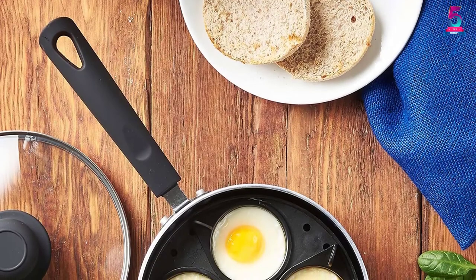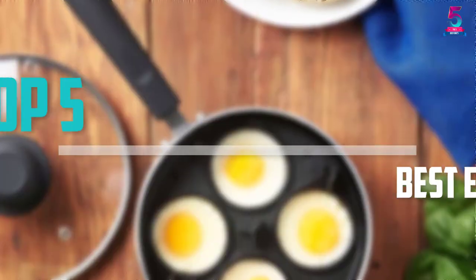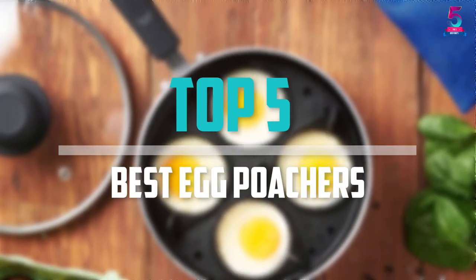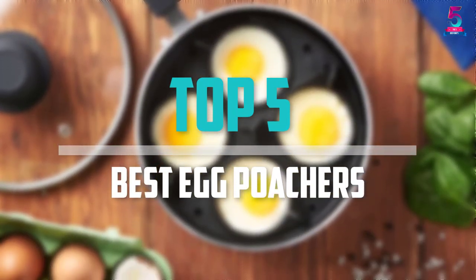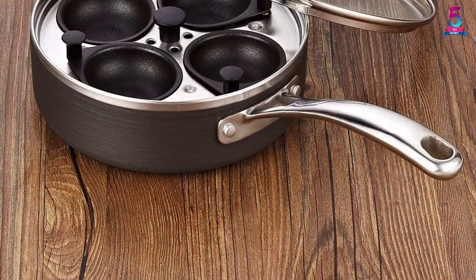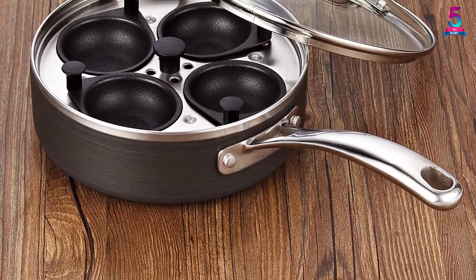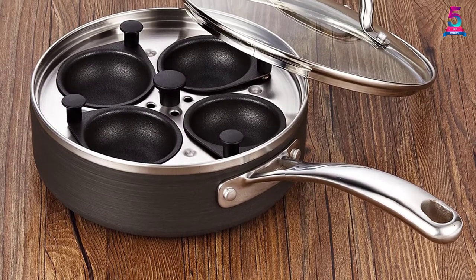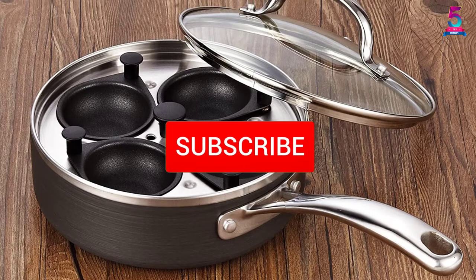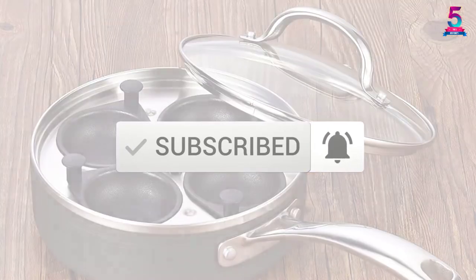Are you looking for the best egg poachers in your budget? In today's video we break down the top 5 best egg poachers that are available on the market. I made this list based on their price, quality, durability and more. To find out more information about these products, you can check out the description below and also make sure you subscribe for more reviews. Okay, so let's get started with the video.